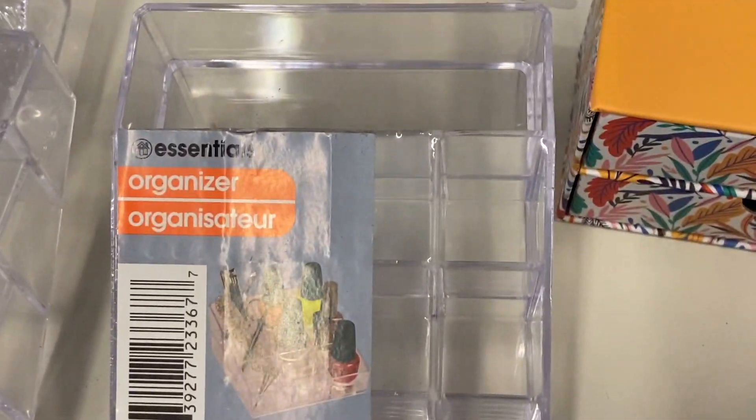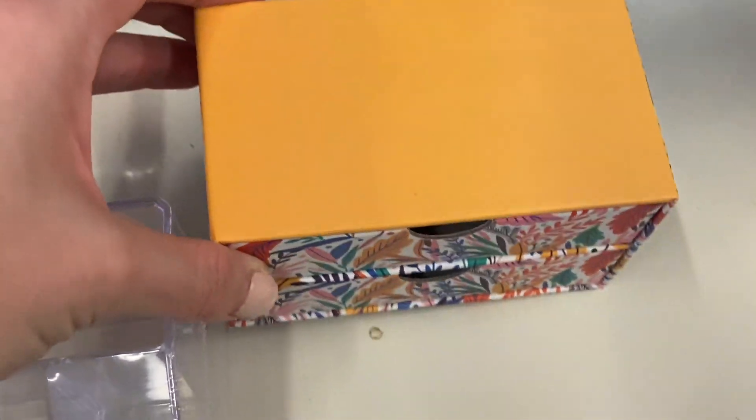The next item is this cute little box I got from the Dollar Tree. You can pull both sections out. I thought it would be really cute to put on my dresser for earrings or miscellaneous jewelry. You could also use it on your desk for paper clips, erasers, or staples — there are so many different ways to use it.